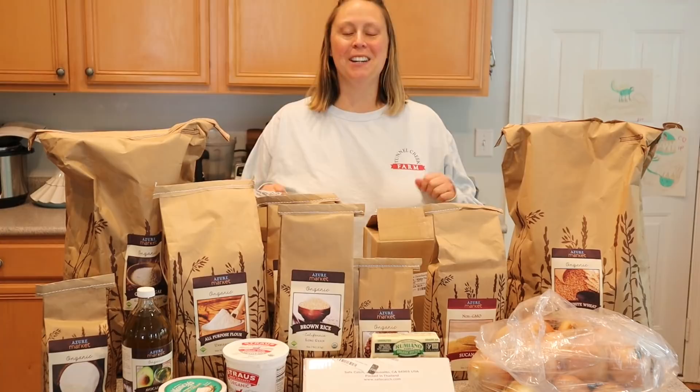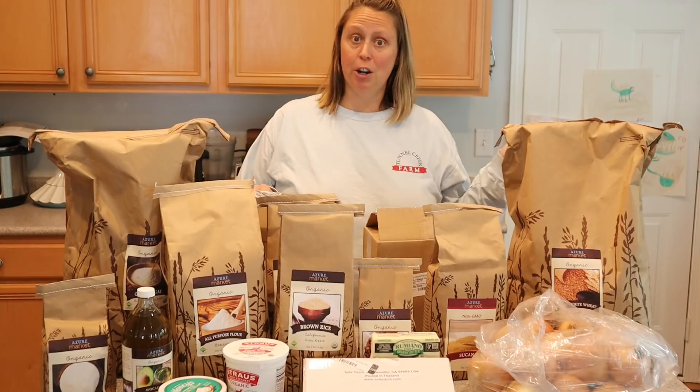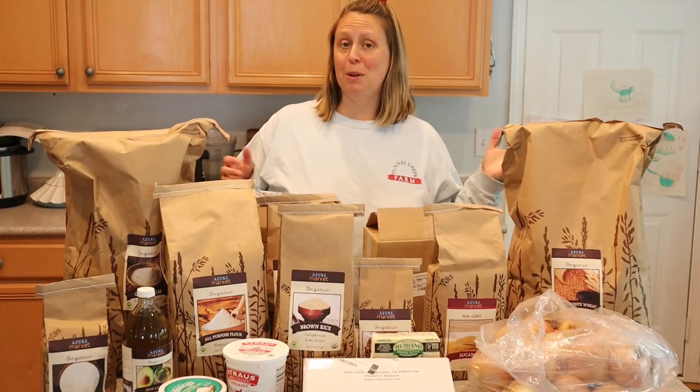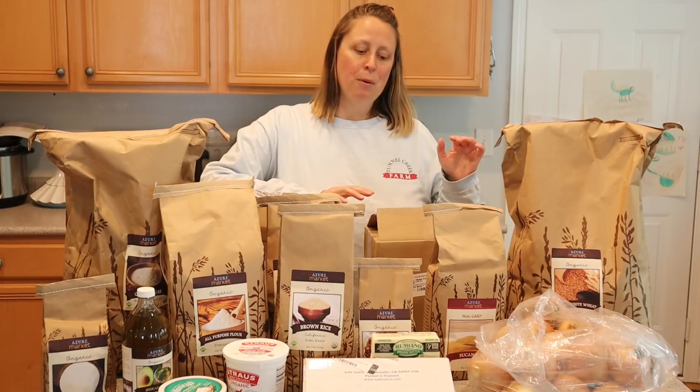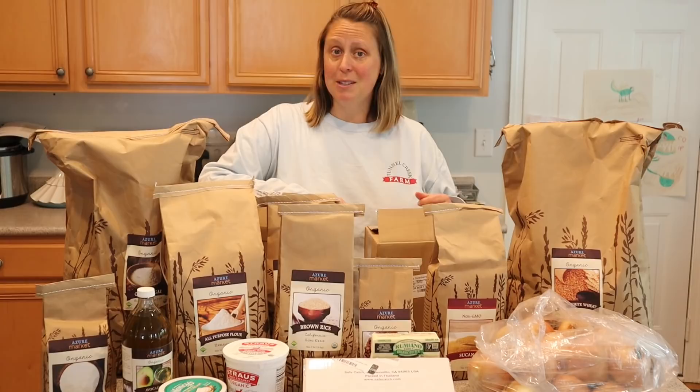Hey there, welcome back to the Happy Homestead, and if you're new to the channel, welcome! I'm Amanda and I go through different things we do here on our homestead. Today I'm going to show you my latest Azure order. My very first Azure order of 2022 was last month in March and it was our biggest one yet, not just volume but money spent. This one is a little more on the smaller side, but what I wanted to get for April 2022 were things that I couldn't get last month.